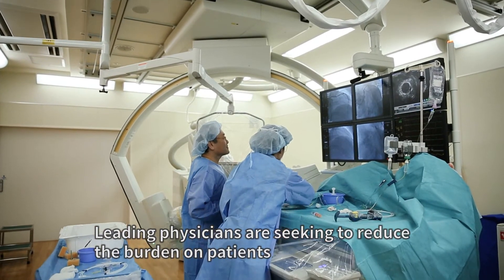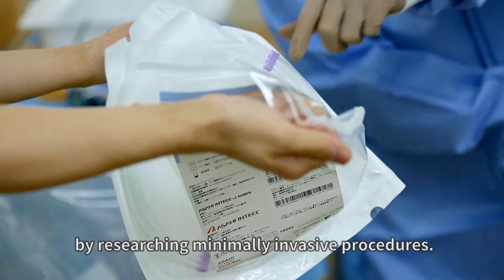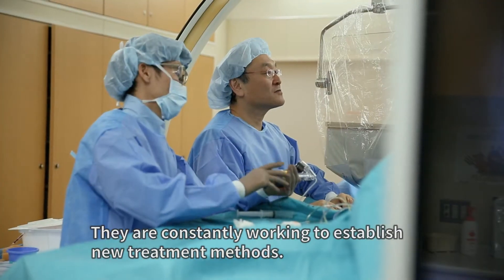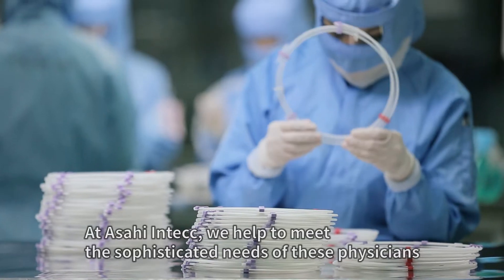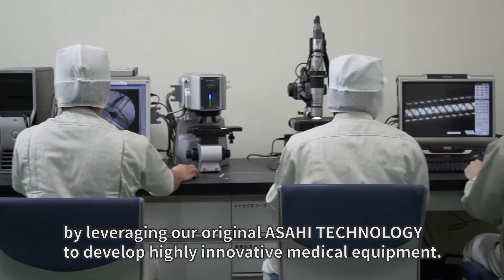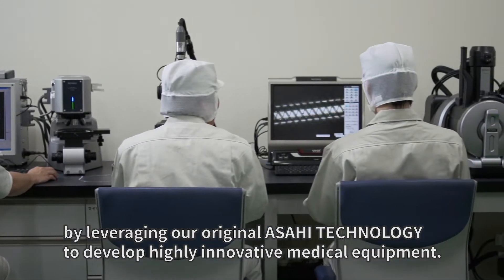Leading physicians are seeking to reduce the burden on patients by researching minimally invasive procedures. They are constantly working to establish new treatment methods. At Asahi InTech, we help to meet the sophisticated needs of these physicians by leveraging our original Asahi technology to develop highly innovative medical equipment.